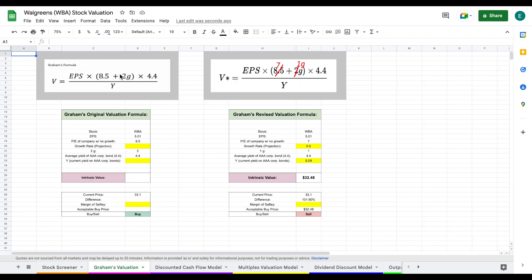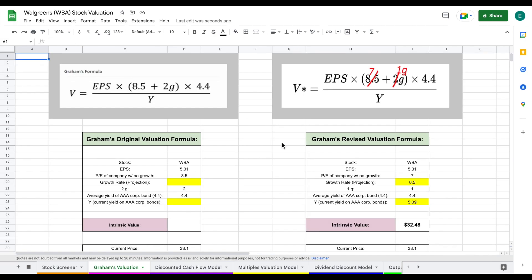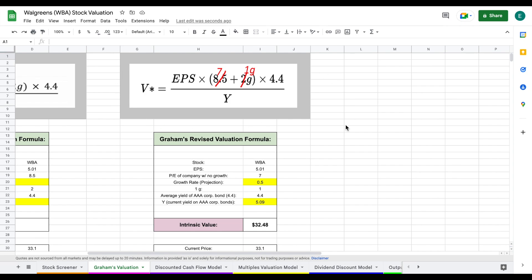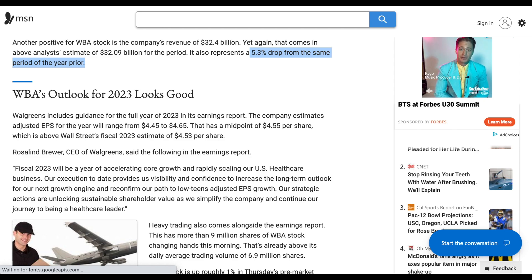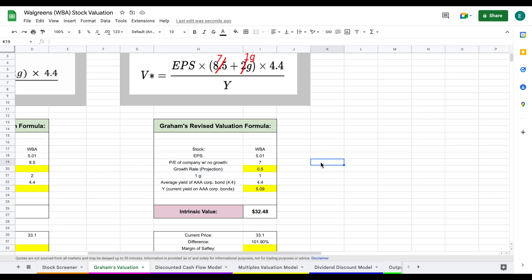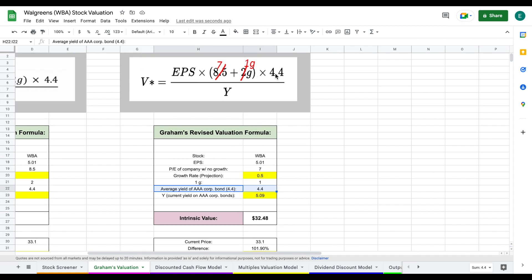Let's jump into our first valuation, which is Graham's valuation. We'll zoom in here and see the formula that Benjamin Graham lays out to calculate intrinsic value. We're going to plug in the earnings per share, the price-to-earnings of a company with no growth, and then apply our growth rate projection. Management is expecting better growth in 2023, but I'm a little skeptical of that given the company, the industry, and analyst expectations. I'm projecting a growth rate of 0.5 moving forward. The average yield of AAA corporate bonds is 4.4. We multiply all these numbers together and divide by Y, the current yield on AAA corporate bonds, which at the time of this video is the highest it's been in a very long time — bumping all the way up to 5.09. That gives the company an intrinsic value of about $32.48 per share.